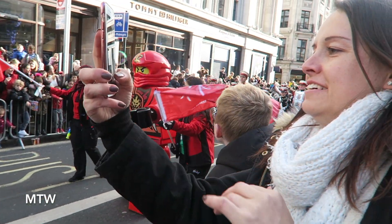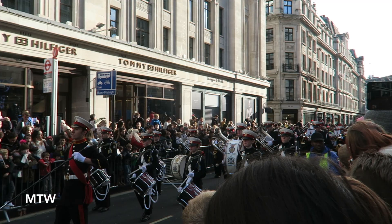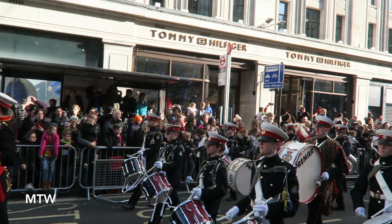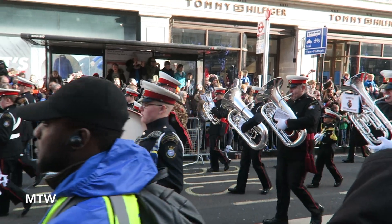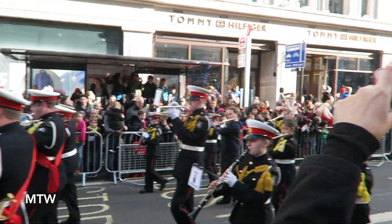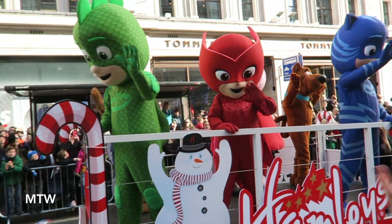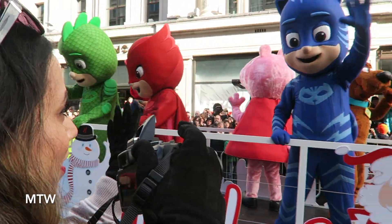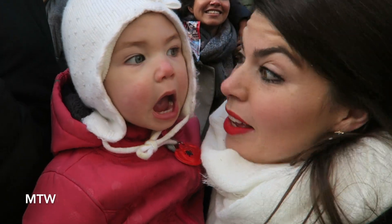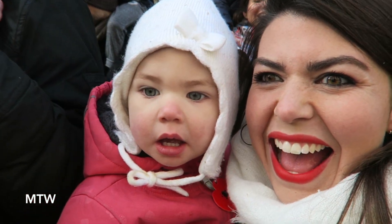Woo-hoo! Hello, hello, hello, Peppa! Yes, Peppa! Peppa! Peppa Pig is here!